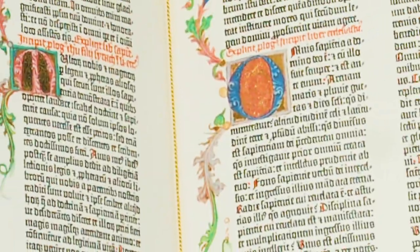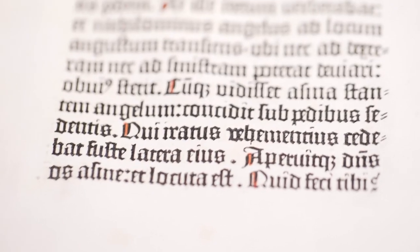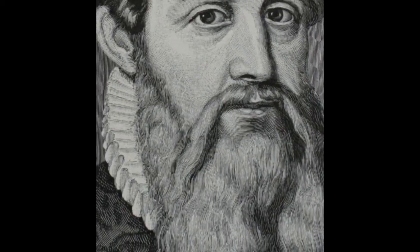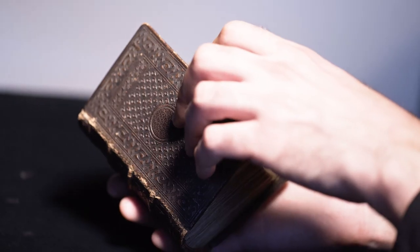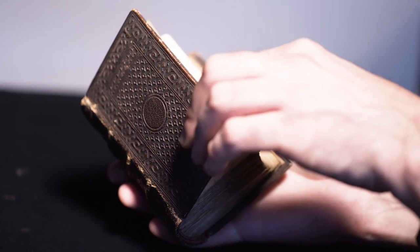The Bible remains today one of the scarcest books conceivable. Gutenberg's project was to take varying manuscript traditions and unify them into one static reading of the text. Gutenberg didn't construct his printed Bible in a vacuum. In order to make it, he looked to various manuscripts and reconciled them into one coherent reading.